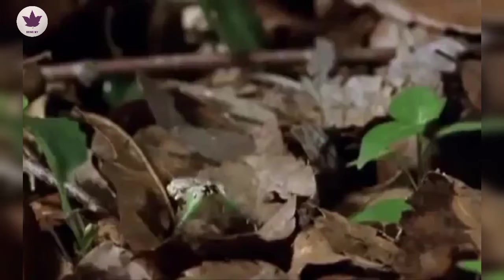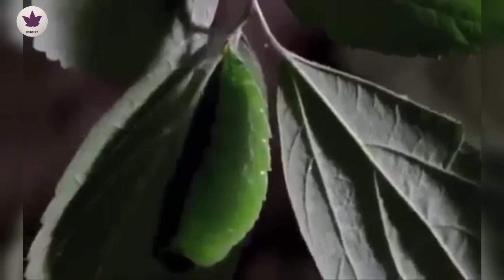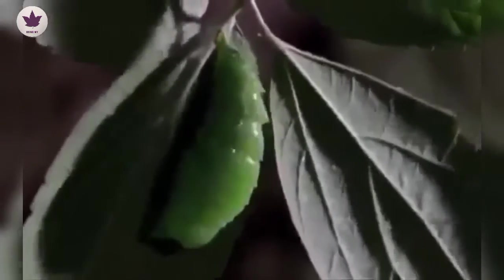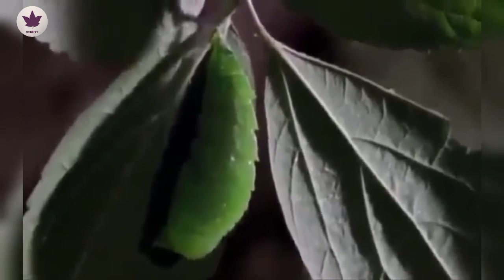It will never again feed on leaves, so it drops the head and mouth parts it no longer needs. Inside the hardening outer case of the pupa, the body will undergo an amazing transformation, the timing of which is crucial. For when it emerges as a butterfly, it favours tree sap, which is at its most abundant in summer.